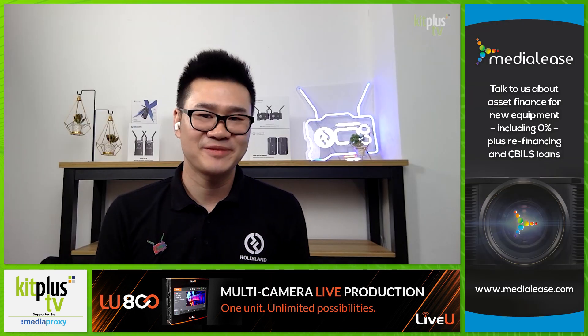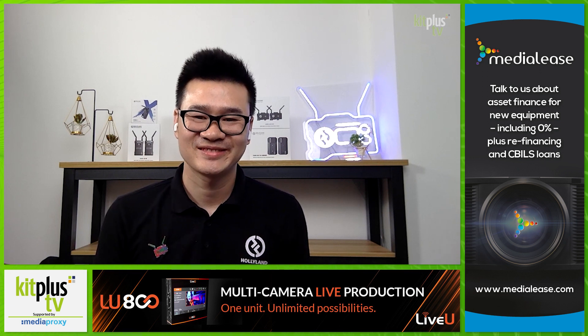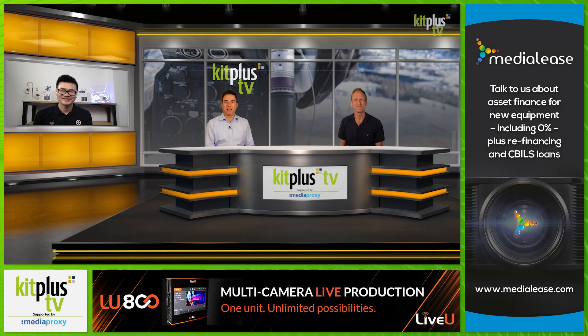Hey Matt, hi Simon, it's good to be here. Now the Mars 400S wireless transmission system has been around for a while now. You've just released the 400S Pro — how do they compare?